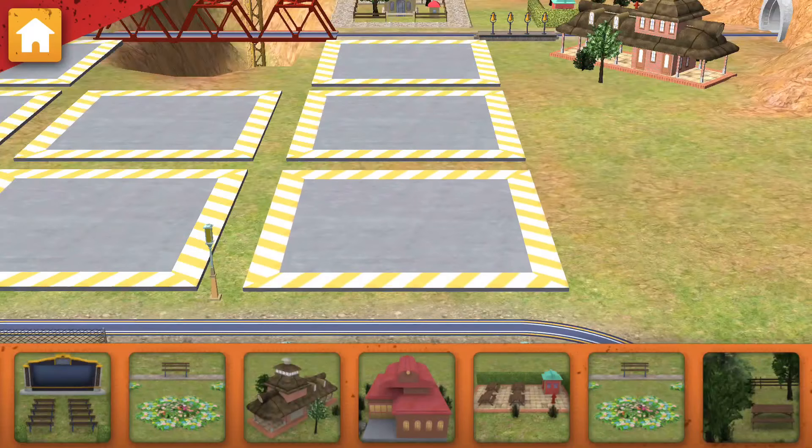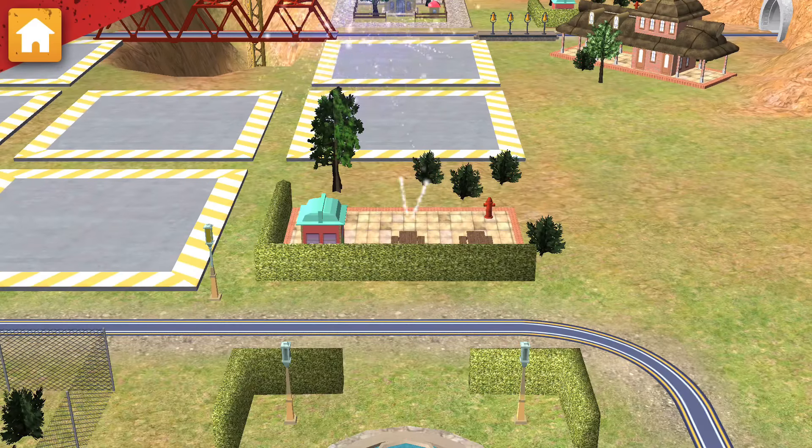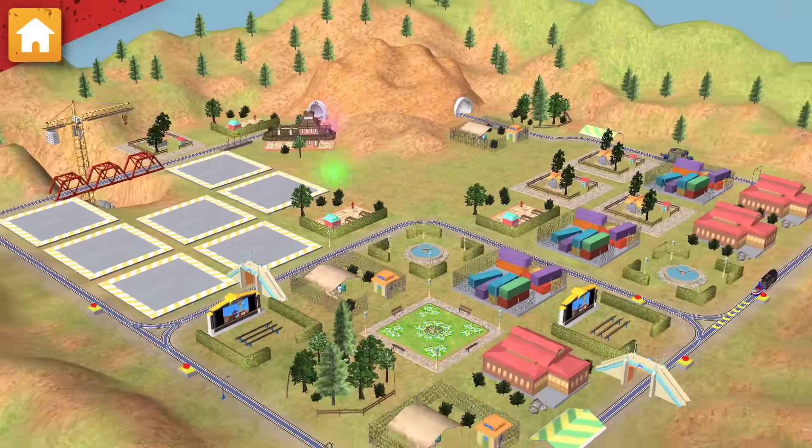Now let's choose something to build. Way to build! Keep going! There's more work to be done.